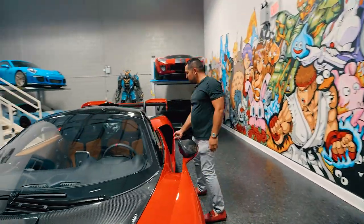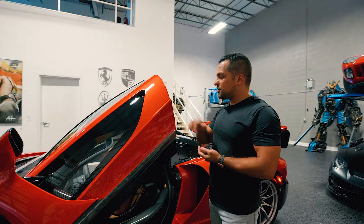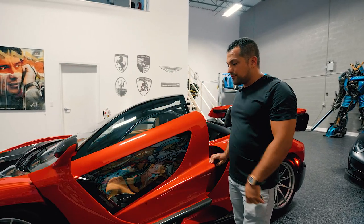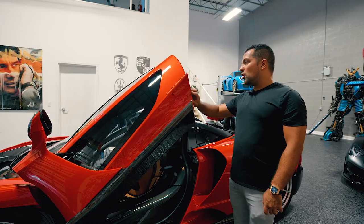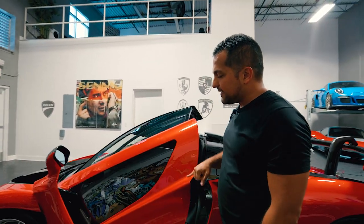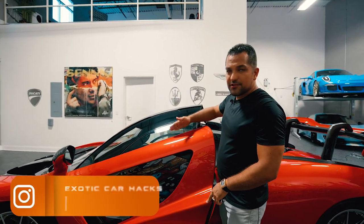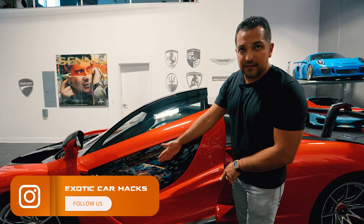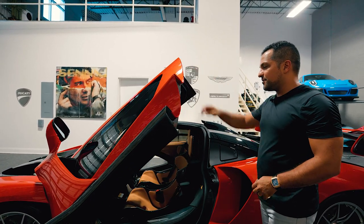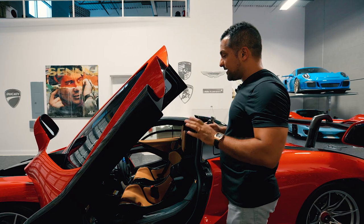A second key feature that you may not have known about the Senna is how light the doors are. I can kind of show you — with my pinky, this is a very very light door, probably under five pounds, incredibly light. Look at the carbon work on the inside, and partially because it's so carbon everywhere, that's what creates such a light door, along with the fact that the entire middle section is glass. These tiny windows barely open and don't come all the way down like a regular window, but that creates a lot of lightweight and prevents the rest of the window from needing a heavy mechanism.